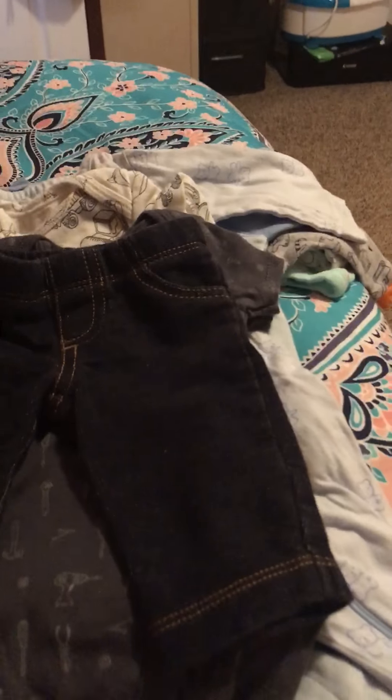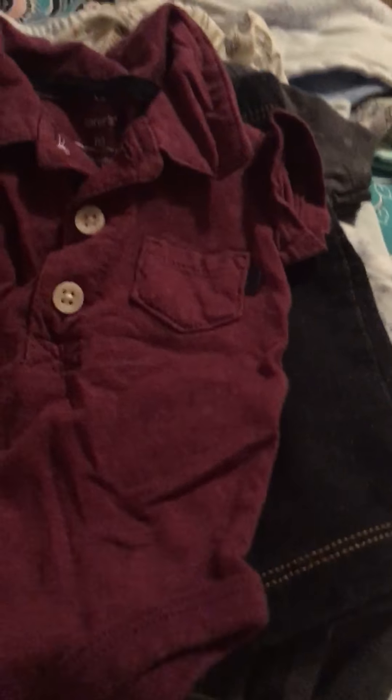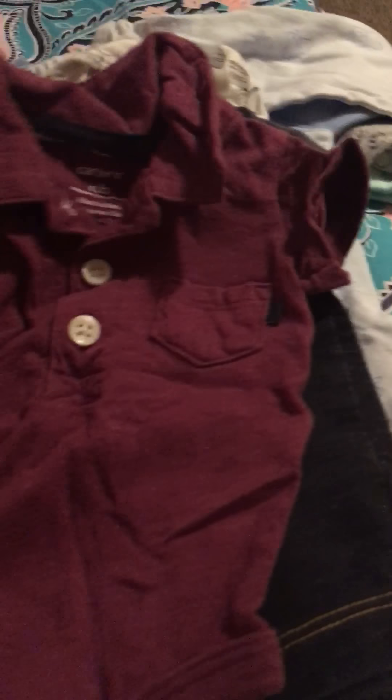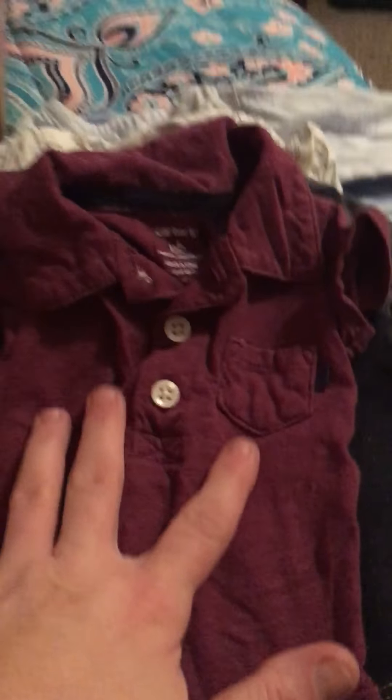And then oh, this little pair of pants, little pair of jeans. This onesie - it's wrinkled, I'm not sure if it's wrinkled because of being in the box or being washed, but anyway that onesie is probably from being in the box.